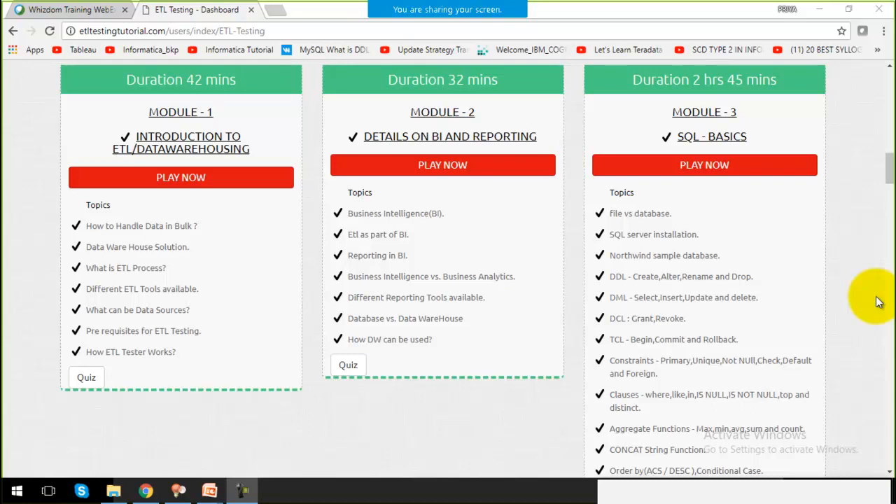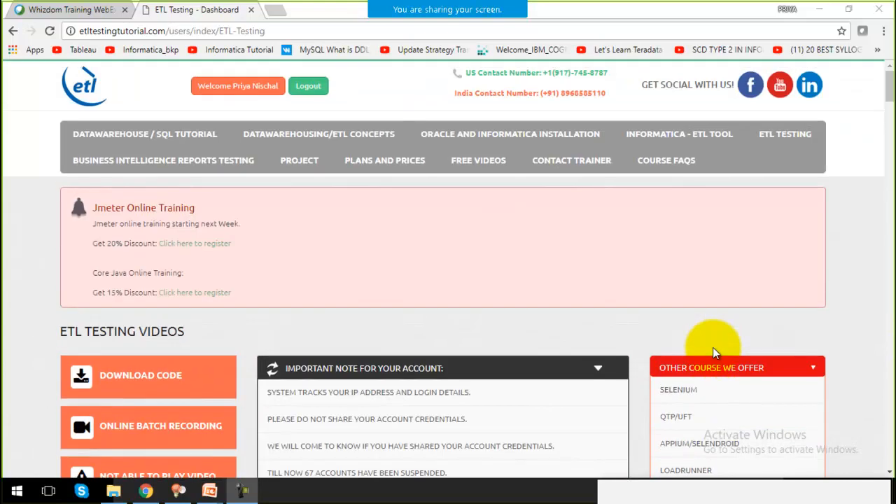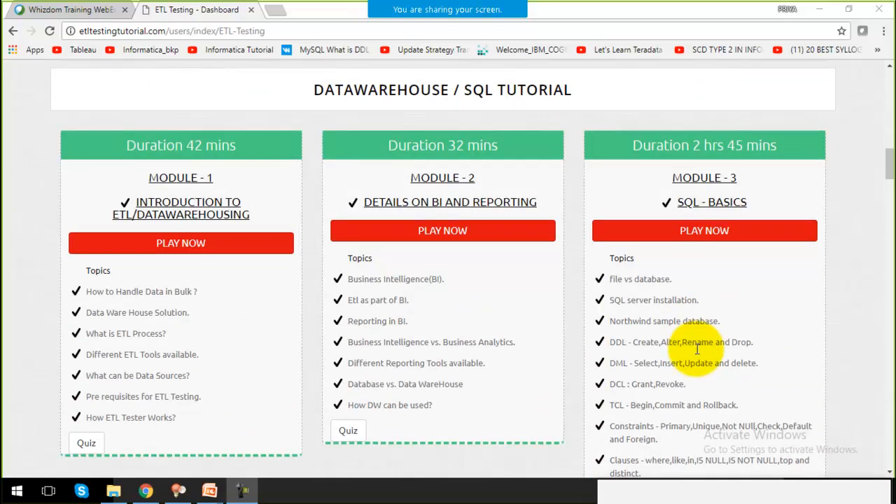Hello friends, welcome to our website etltestingtutorial.com. The topic I am going to discuss today is what career options you will get after completing ETL, what job offerings exist for this ETL tool, and what things you will be involved with after completing this course.